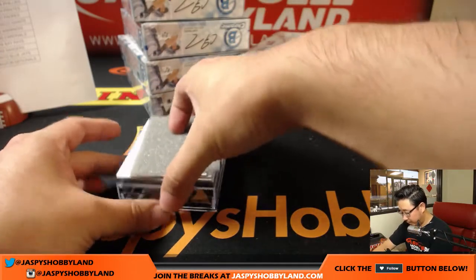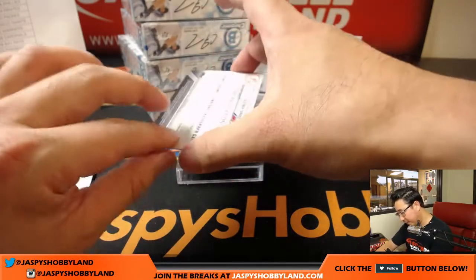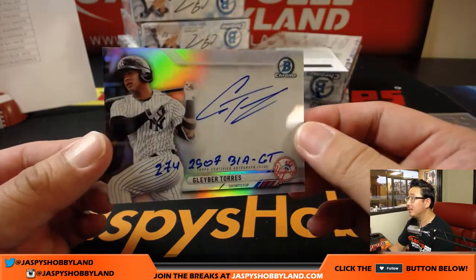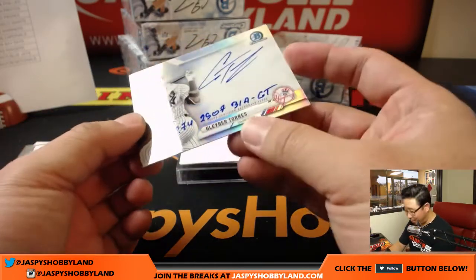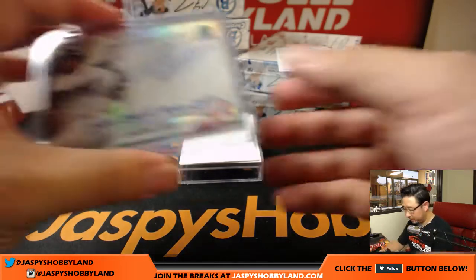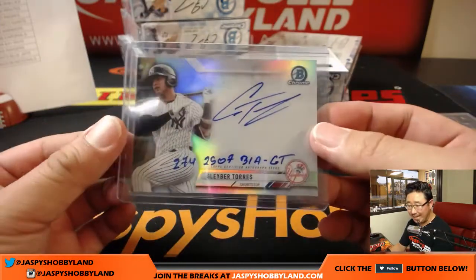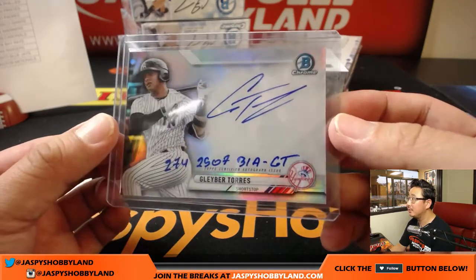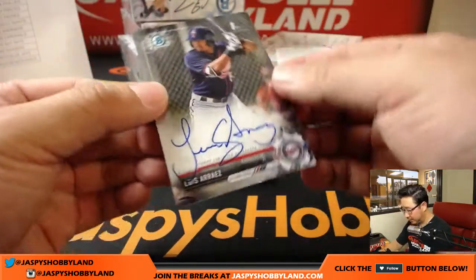We've got a Redemption coming up. And we've got a 24 out of 75 — nice Gleiber Torres. I'm not sure I know what that inscription is, but nice Gleiber Torres, 24 out of 75 for the Yankees — that'll go to Stephen Cook.